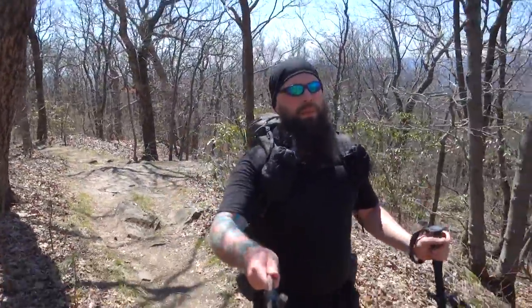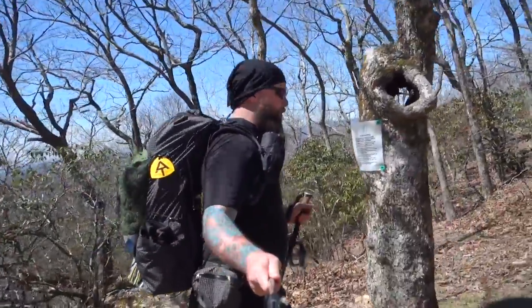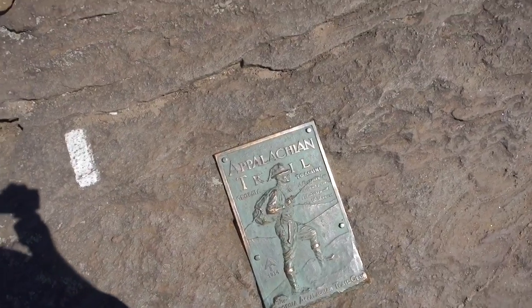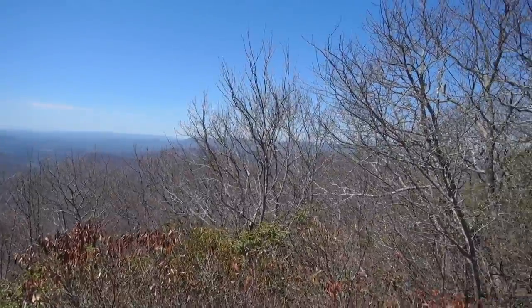So after a lot of people lying to us about the mileage, we finally made it to the top of Springer Mountain. We're here — the first white blaze on the Appalachian Trail. Beautiful. The actual mountain up here has a really nice view. It took about five hours up the approach trail — four and a half to five hours. It was a good workout.